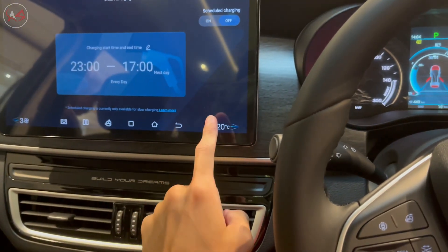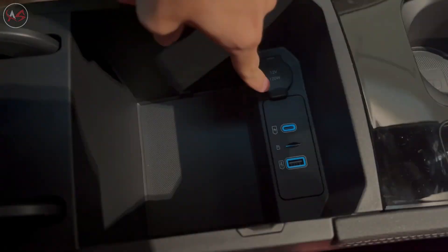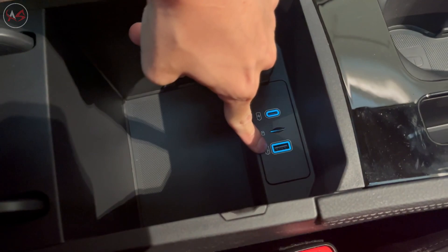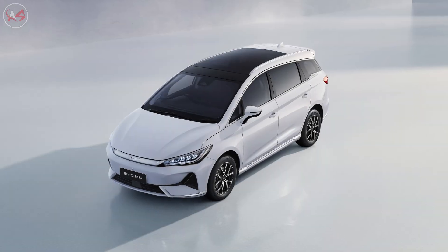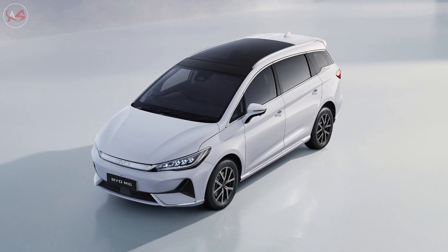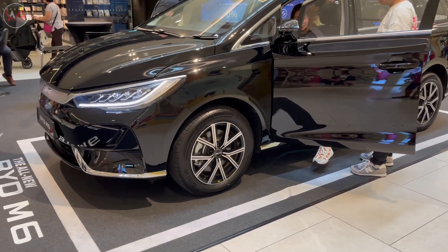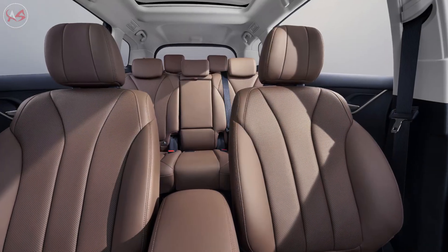So, what do you need to know when considering purchasing an electric vehicle like the BYD M6? First, make sure you have access to charging infrastructure in your area, whether it's at home or on the go. You should also research the cost of ownership, including the cost of electricity and maintenance. And finally, consider your driving habits. If you have a long daily commute or love to take road trips, an electric vehicle like the BYD M6 may be the perfect fit.